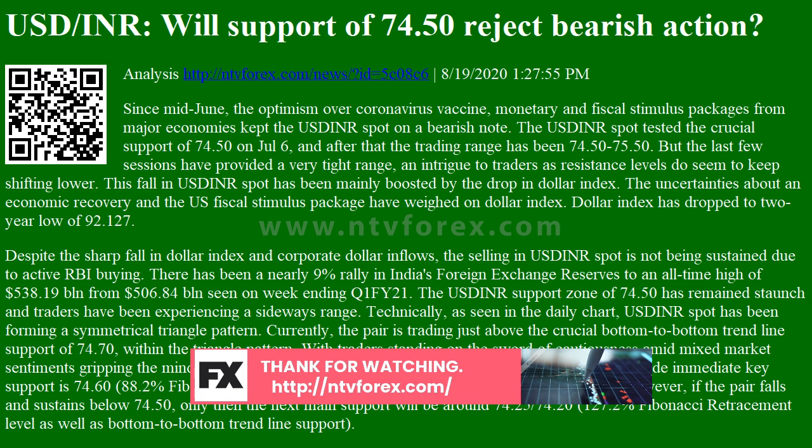This fall in USDINR spot has been mainly boosted by the drop in the dollar index. The uncertainties about an economic recovery and the U.S. fiscal stimulus package have weighed on the dollar index. Dollar index has dropped to a two-year low of 92.127.